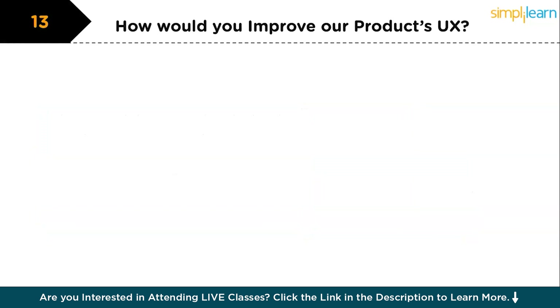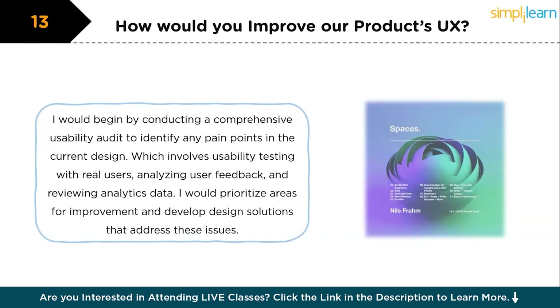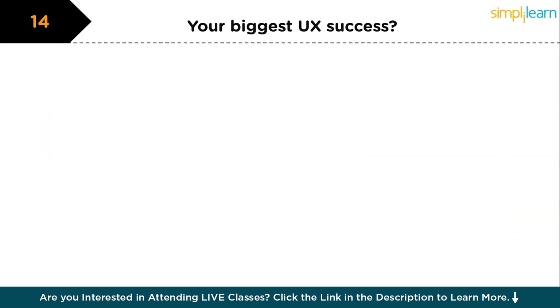The next question is: which method would you use to enhance our product's UX? To enhance your product's UX, I would begin by conducting a comprehensive usability audit to identify any pain points in the current design. This would involve usability testing with real users, analyzing user feedback, and reviewing analytics data. Based on the findings, I would prioritize areas for improvement and develop design solutions that address these issues. Additionally, I would suggest implementing an iterative testing process to continuously refine the design based on user feedback and performance metrics.